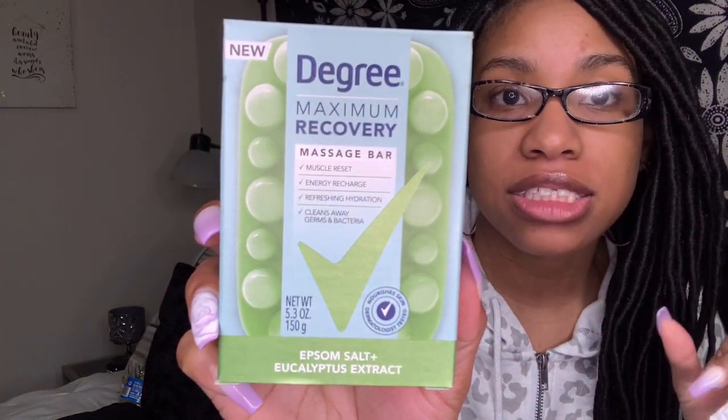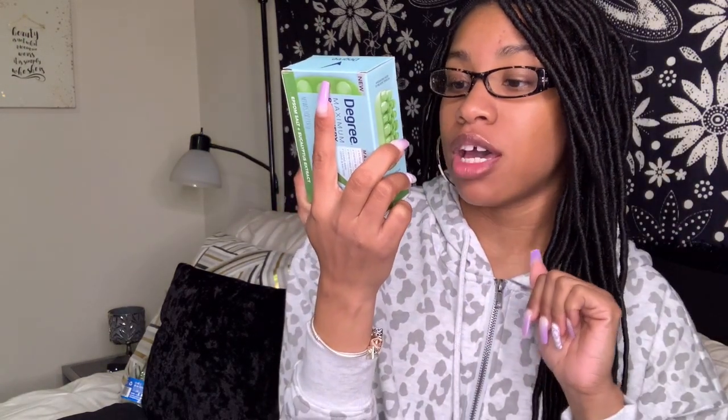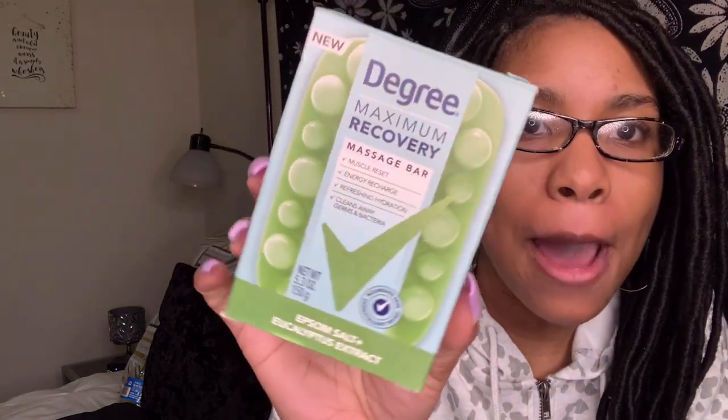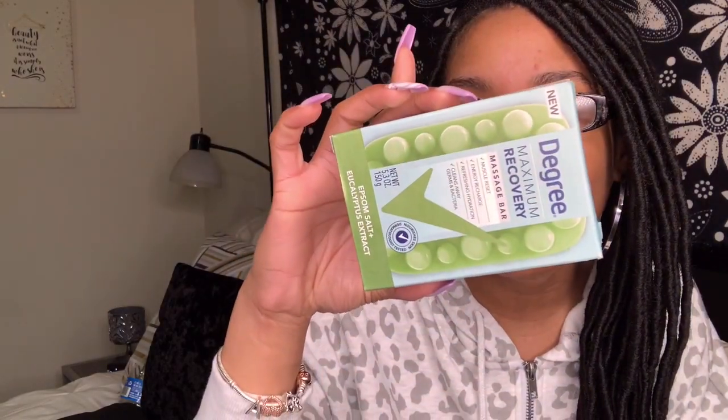The next thing I got is this Degree maximum recovery massage bar — it's epsom salt plus eucalyptus extract. I love the design and the packaging, and I've used Degree for years. It says the massage bar helps with muscle reset, energy recharge, refreshing hydration, and cleans away germs and bacteria. I need all that — I work and I go to an internship, so I'm super excited to try this.